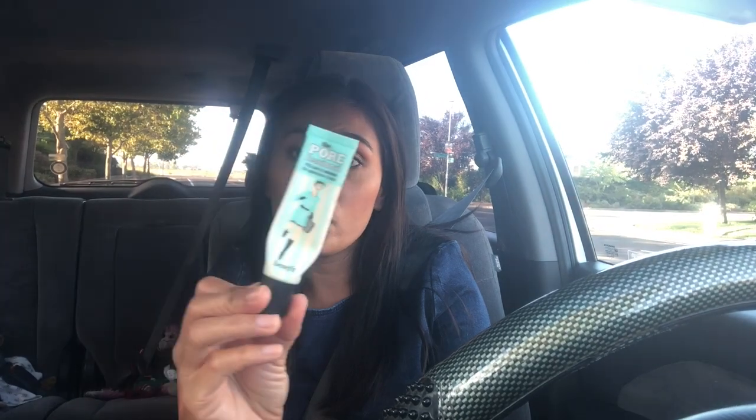The first item on my list is on September 1st: the Benefit Porefessional Primer. Highly recommend this primer — it's very good for all skin tones and skin types. If you have sensitive skin it may tend to break you out, but when I use it, it always gives me a smoother canvas for foundation. It's really good at filling out pores and evening out bumpy, uneven skin. It's a full size, on sale for half off — now between $16 and $27.